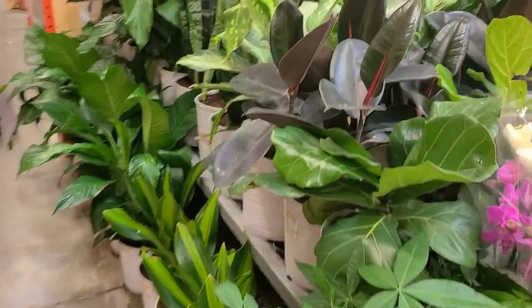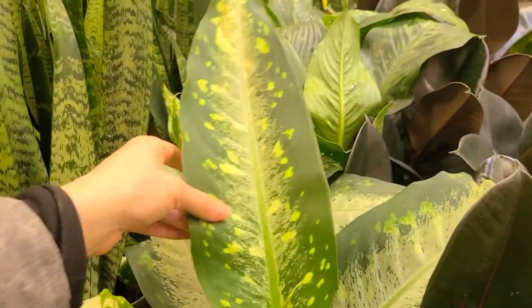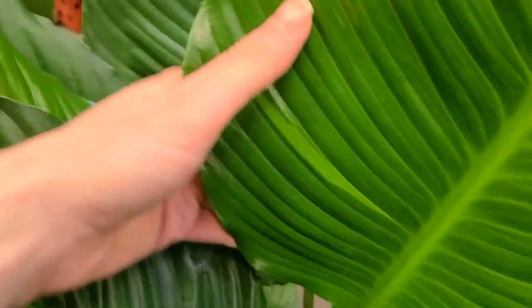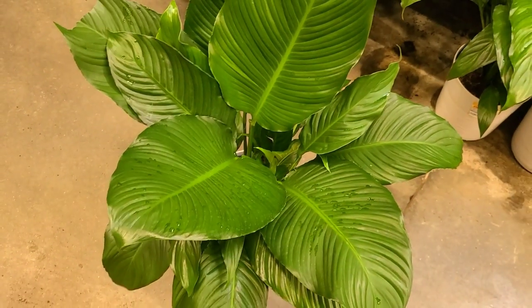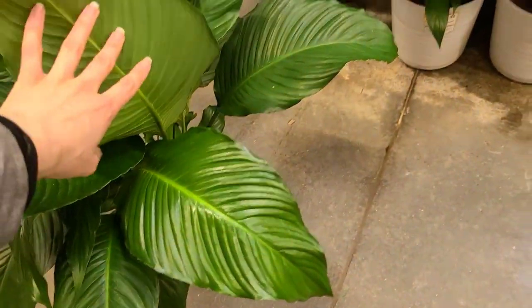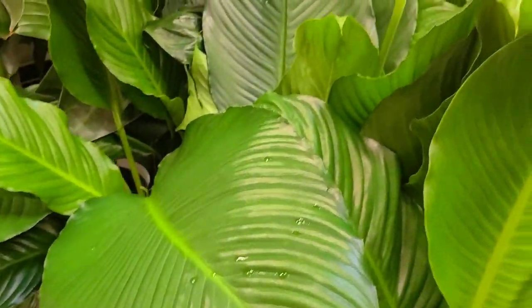There are some rubber trees over here for $24.98, some really nice dieffenbachias, and these massive peace lilies — remember these, you guys? How bad I wanted one. Is that variegation? It is! I'm about to text David and be like, how mad would you be if I brought this home? Look at it — it's so cute. It probably won't put out any more variegation anymore, but it's so pretty. There are tons of them.